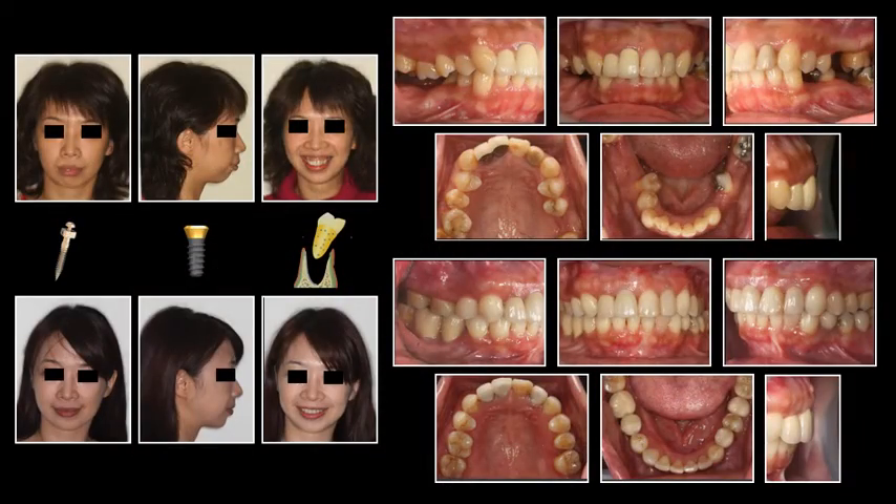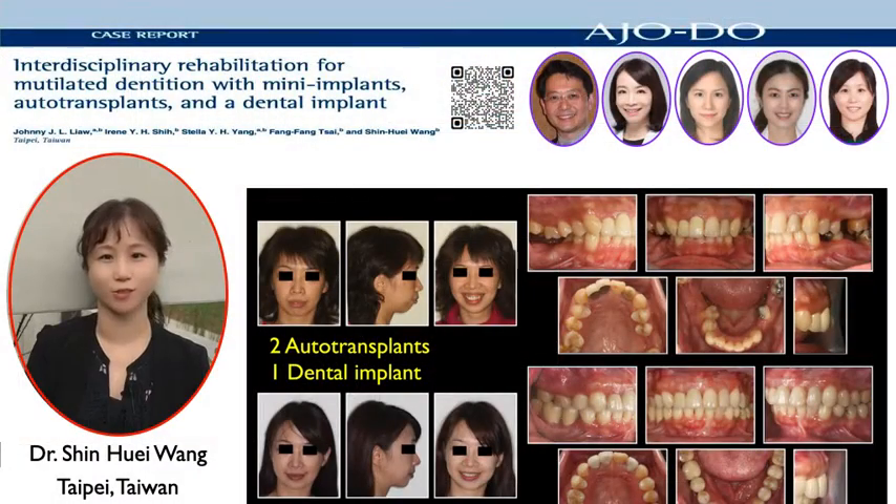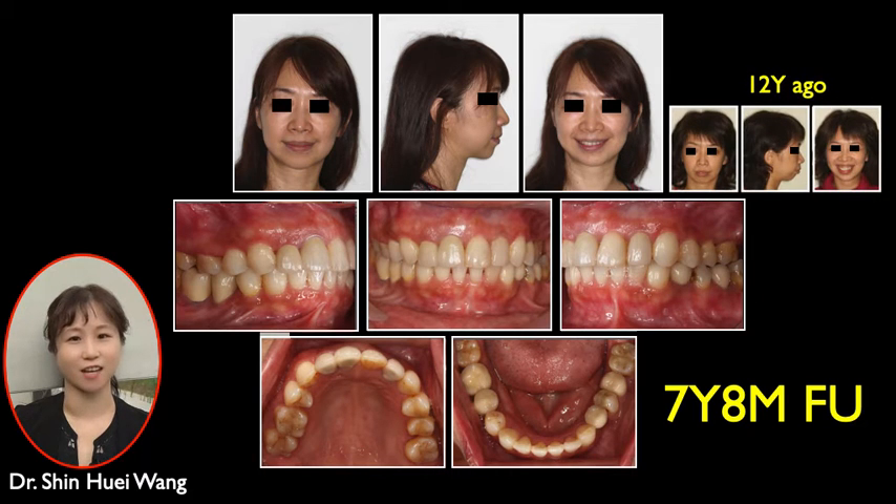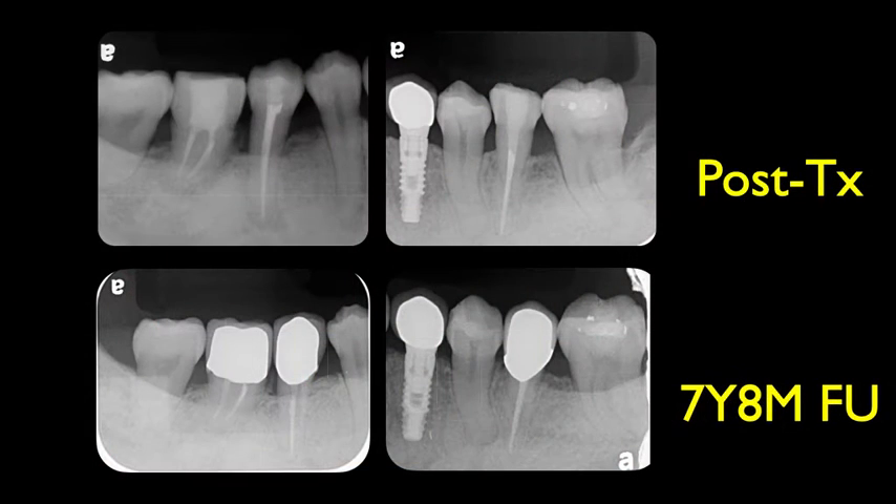Here are the treatment comparisons. With two auto transplants, we were able to finish this case with only one dental implant. Here is how she looked seven years after debonding. The occlusion was stable. She looked even younger than the pre-treatment records, which were from 12 years ago. The auto transplants looked very good on the periapical radiographs.